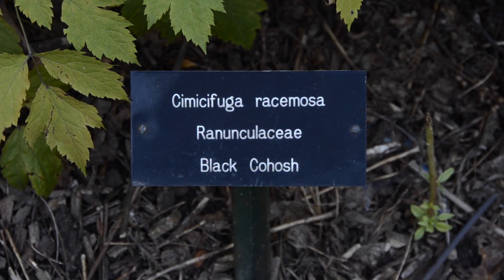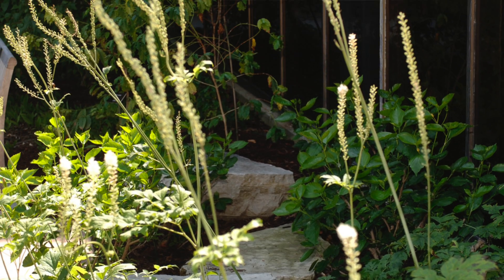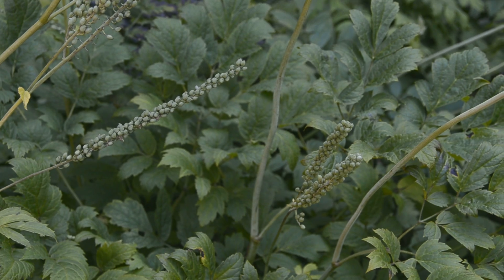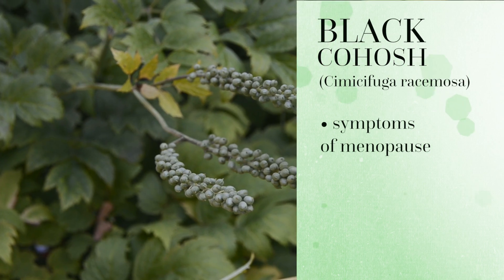This plant is black cohosh. Women claim that if they take an infusion of the root and some other parts of the plant, the symptoms of menopause will be calmed down.